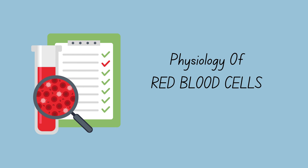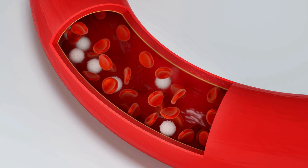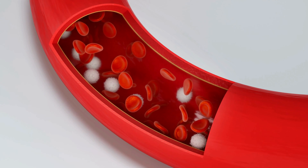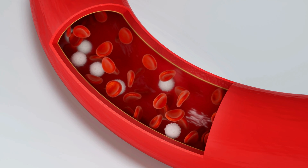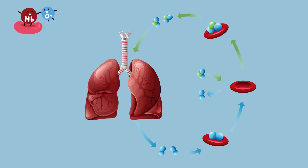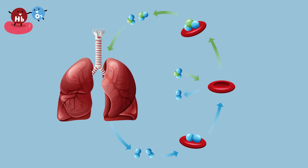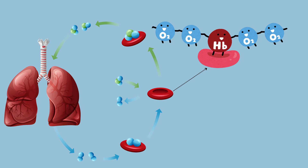Before we delve into the complexities of sickle cell disease, let's first understand the normal physiology of red blood cells. In a healthy body, red blood cells, or erythrocytes, function as efficient carriers of oxygen. They are flexible, disc-shaped cells designed to smoothly navigate through blood vessels, ensuring oxygen delivery to all tissues. At the center of these red blood cells lies hemoglobin, a crucial protein responsible for binding and transporting oxygen molecules. Hemoglobin acts as a molecular shuttle, ferrying oxygen from the lungs to tissues throughout the body. With each hemoglobin molecule capable of carrying four oxygen molecules, the bloodstream efficiently transports oxygen to meet the body's demands.